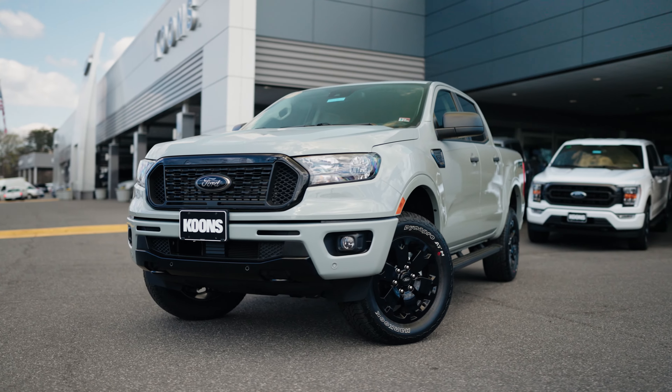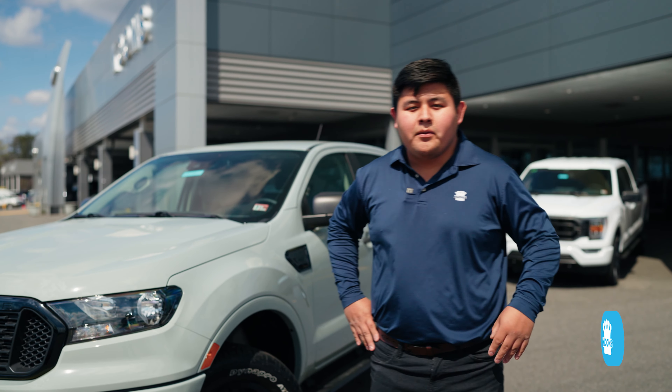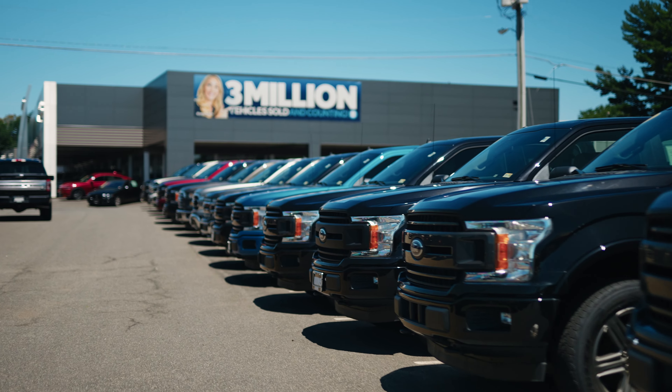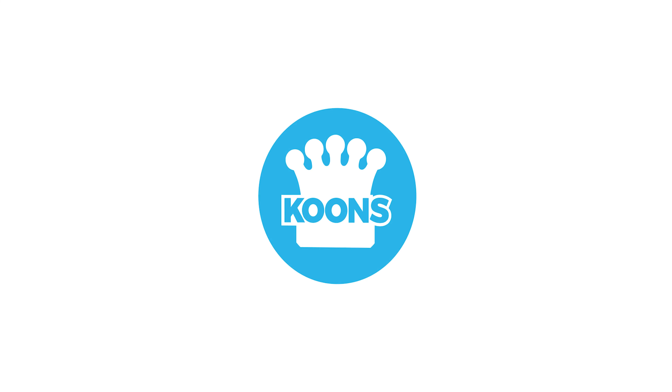So that was our overview on the 2023 Ford Ranger XLT. Come down and see me, Daniel Merida, at Coons Ford of Falls Church. We have over 300 new and used cars combined, over 3 million vehicles sold, and voted one of the best places to work.